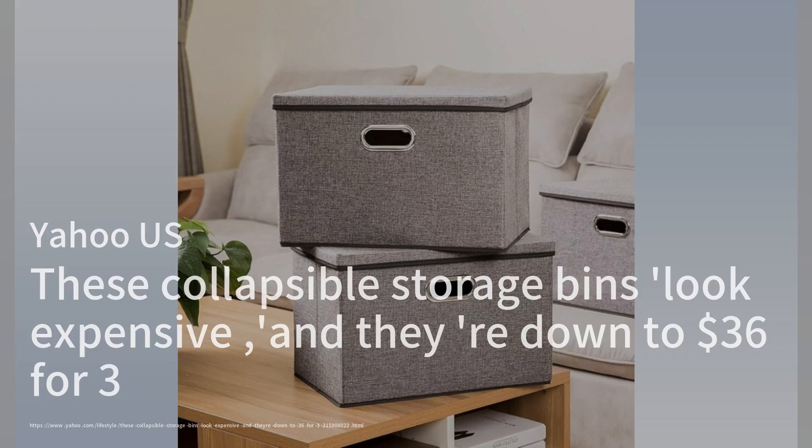Yahoo US highlights an appealing deal on collapsible storage bins available on Amazon as fall approaches. These stylish polyester boxes, currently priced at $36 for a three-pack, are not only functional but also aesthetically pleasing, making them suitable for various rooms in the home. Shoppers rave about their spaciousness and lightweight design, which allows for easy organization without compromising on style.